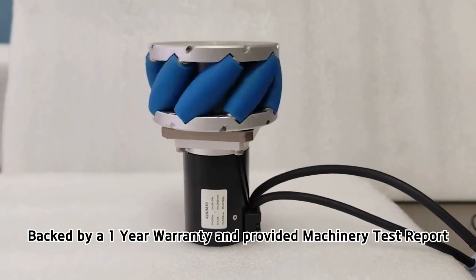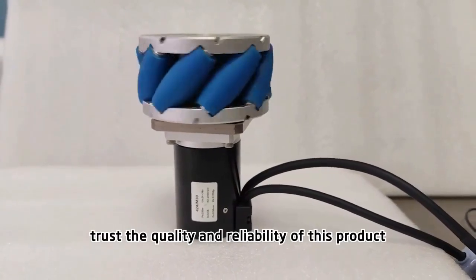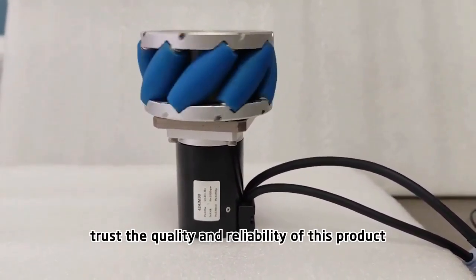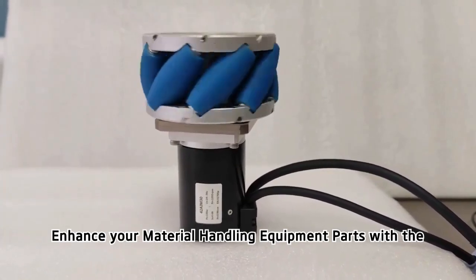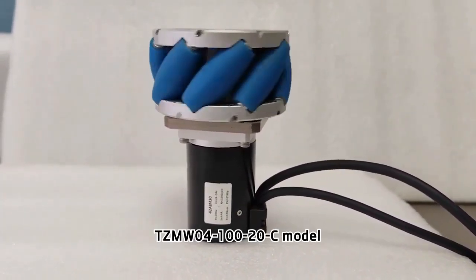Backed by a 1-year warranty and provided machinery test report, trust the quality and reliability of this product. Enhance your material handling equipment parts with the TZMW04-100-20C model.